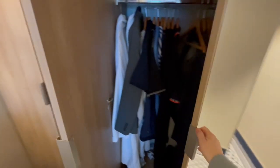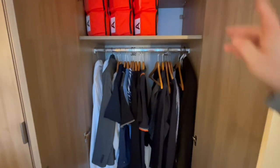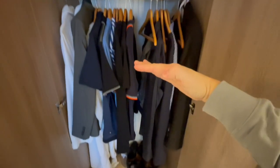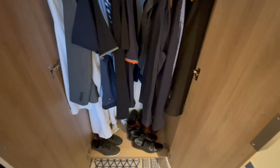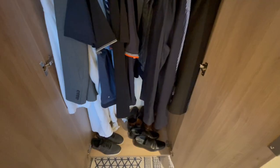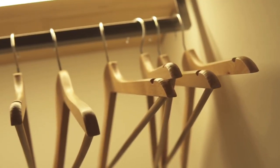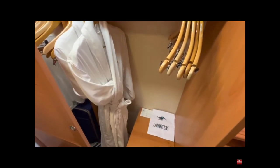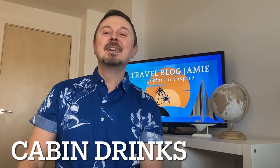Hangers: it is quite likely that you may need some extra hangers in your cabin wardrobe space. In my experience, these are usually available from the cabin steward upon request. On your last evening when you've packed everything away, the hangers may have a tendency to rattle and make noise during the night. A tip seen over the years is to place a towel over these to help stop the rattling.